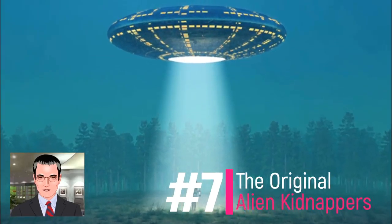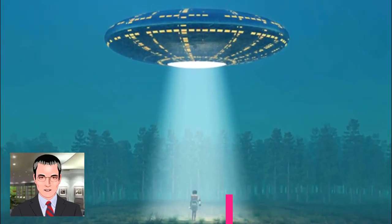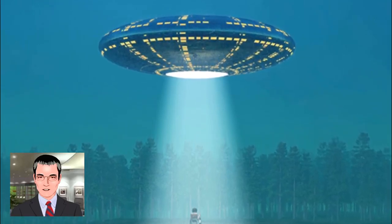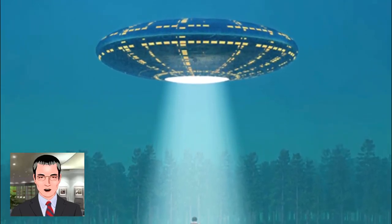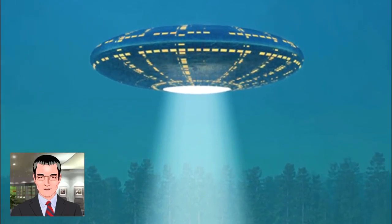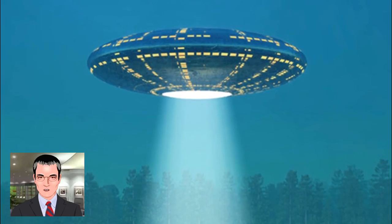Number 7 is the original alien kidnappers. Up until 1953, alien invaders appear to have been entirely peaceful tourists, just passing through. However, when they allegedly kidnapped a U.S. airplane, they seemed to be more predator than hitchhikers.